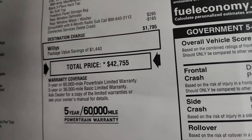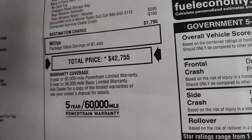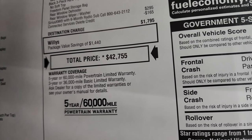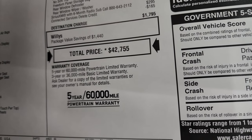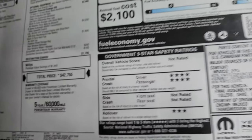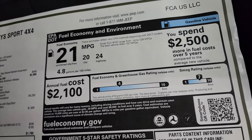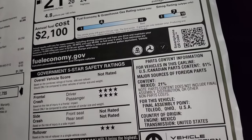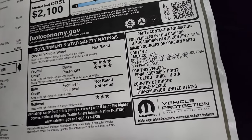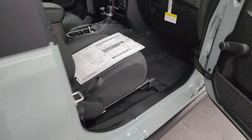$44,255 is the total MSRP to get your Summit price. With all rebates and incentives, check the link on our website. The warranty is three-year/36,000 bumper-to-bumper and five-year/60,000 powertrain. Fuel economy is 24 highway, 20 city, and 21 combined. Front crash rating is four stars and rollover rating is three stars.